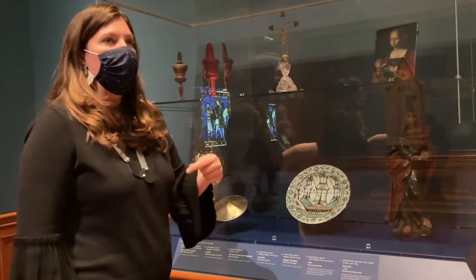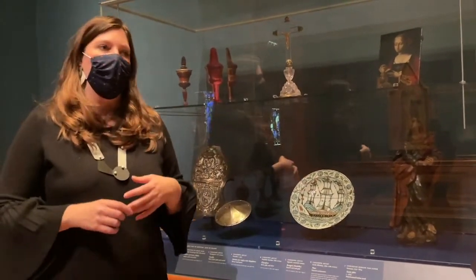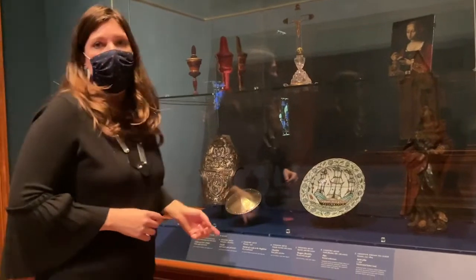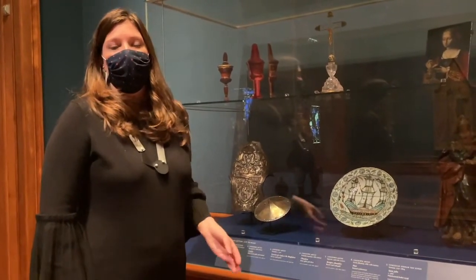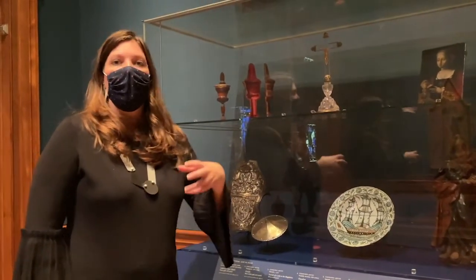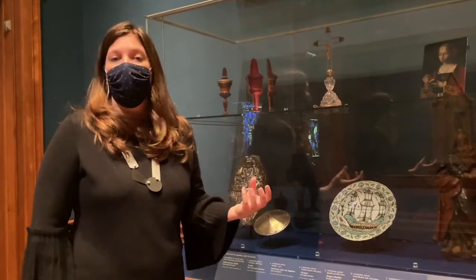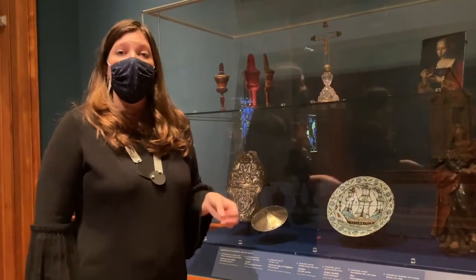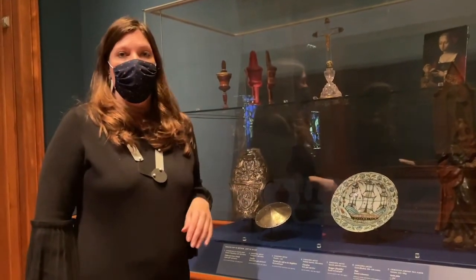Without even moving this object, without creating a new installation, without having a special exhibition — with in fact just a minor change, which is going to our tombstone and the information we're presenting to the world — we can change this object from just being a European work to now being a Sri Lankan and Portuguese work, and we can even move further into thinking about potential material sources in a label. That's some of the work that our early European collection is going to do more and more of in the future.